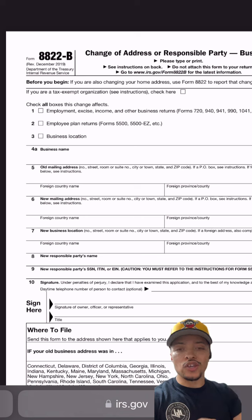In lines 6 and 7 you're going to write your current business address that you want on file. Lines 8 and 9 you only fill out if you're going to change responsibilities of parties in your business. That leads you to line 10, which you're going to sign, date, and add the title.